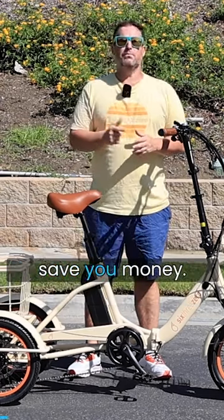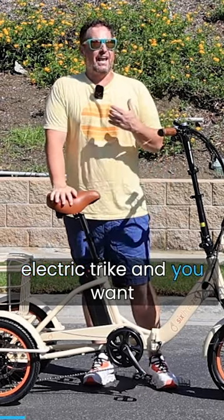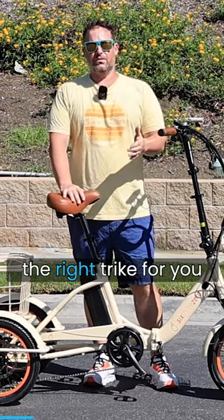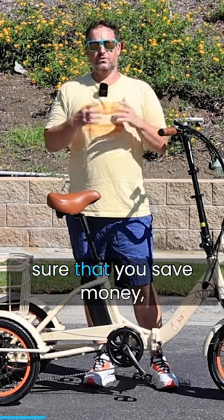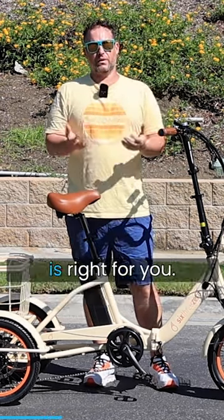Electric trike buying tips that'll save you money. Let's say you are in the market to buy an electric trike and you want to make sure you get the right trike for you and you want to make sure that you save money, or just spend the right amount of money that is right for you.